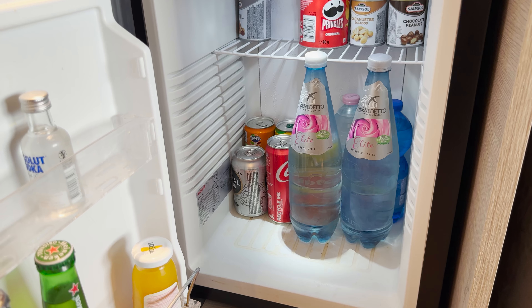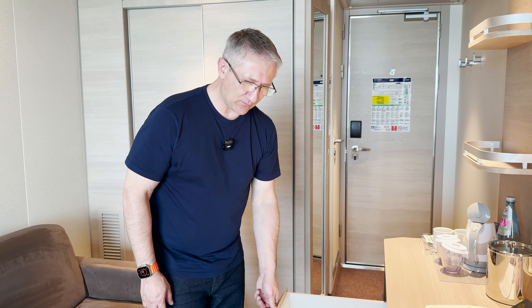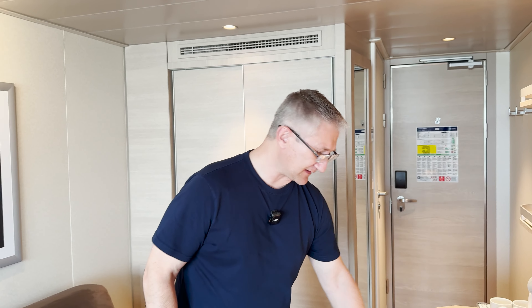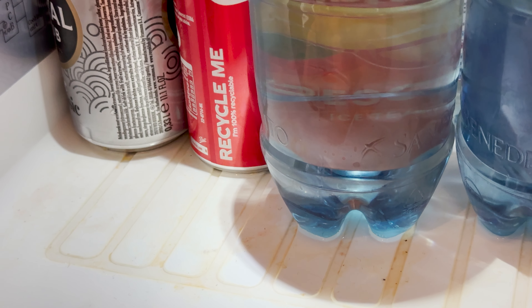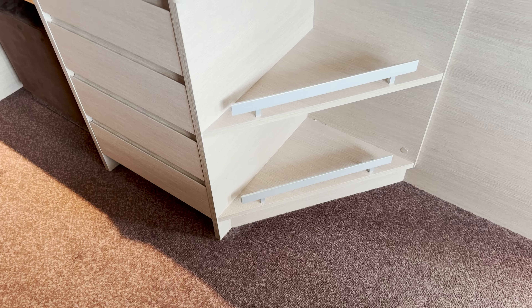There's a good selection of drawers, but one thing I've noticed — and we've only been in the cabin a short while — it's not very clean. Lots of finger marks everywhere, quite a lot of hair in the drawers, and the carpet doesn't look like it's been cleaned for a while. I've spoken to the room steward and he's going to come back and redo the whole cabin, but that was a little bit disappointing when we've just arrived.